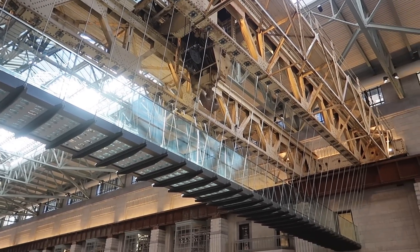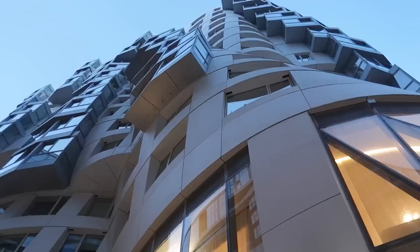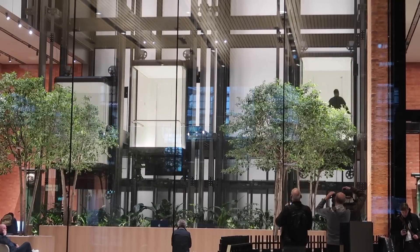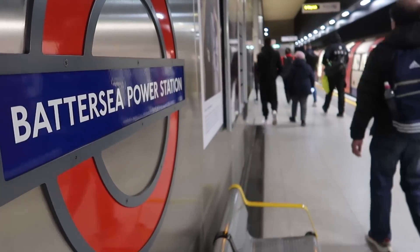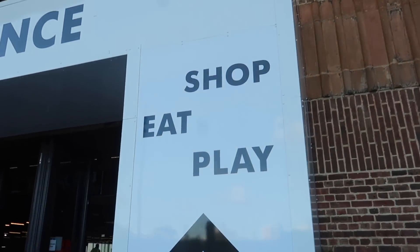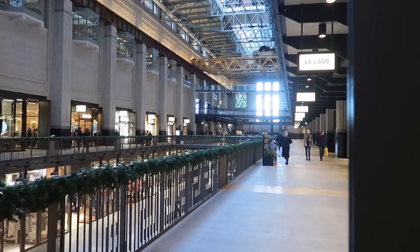As well as a shopping centre in the main building, the surrounding area has also been developed. Quite literally thousands of apartments have gone up on the site, with more restaurants and offices, and a new underground station to service it all - making this a whole new area of London to live in, which I think is excellent after so many years of dereliction and waste. It's a really nice environment, but it's not what I've come here for.